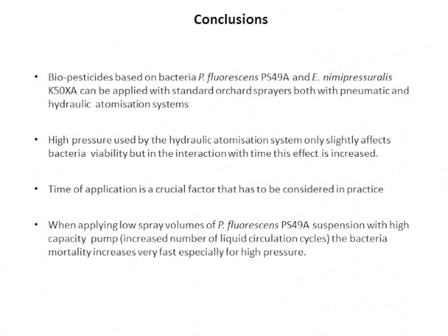In conclusion, biopesticides based on these new bacterial strains can be applied with standard sprayers — both pneumatic and hydraulic — operating at standard application parameters. High pressure in the hydraulic atomization system only slightly affects bacterial viability, but in interaction with time the effect increases, making application time a crucial factor for those applying biopesticides. When applying low spray volumes of Pseudomonas fluorescens new strain suspension with a high-capacity pump, which increases the number of passages through the sprayer, bacterial mortality increases very fast, especially at high pressures. Thank you very much.